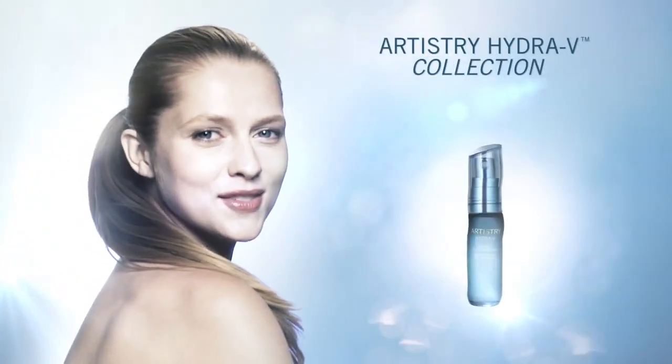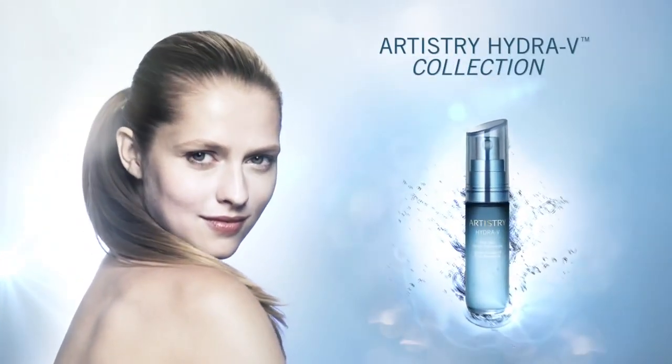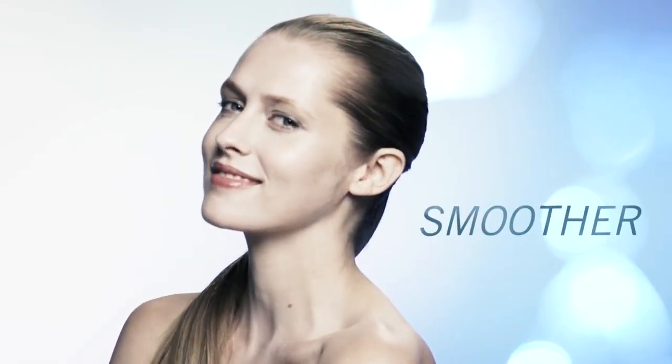Artistry Hydra V testing reveals skin's water content instantly increases. After three days of using the power system, skin looks fresher and feels smoother.